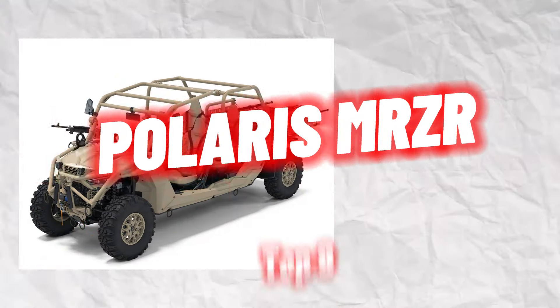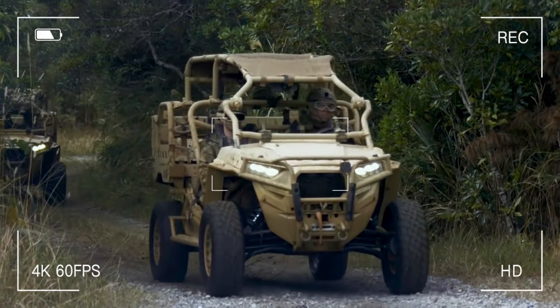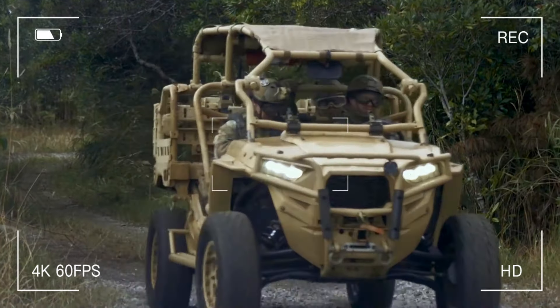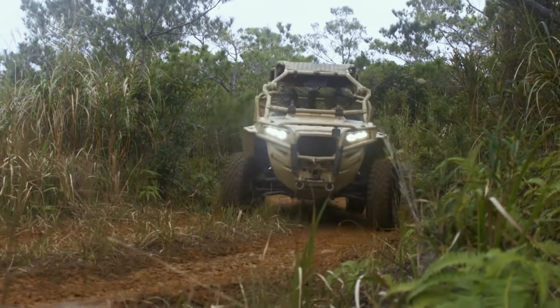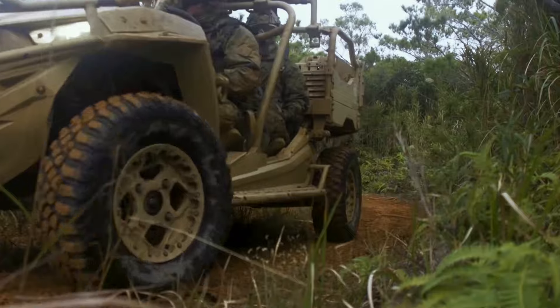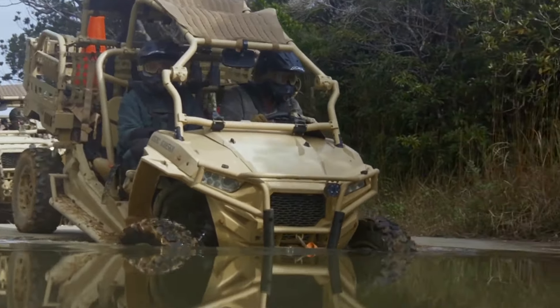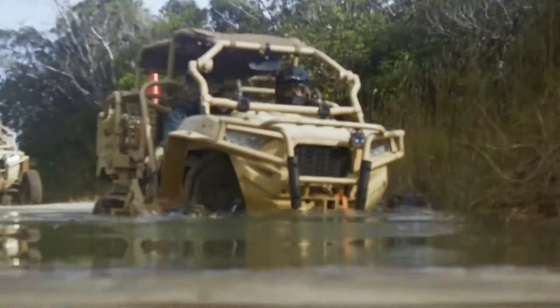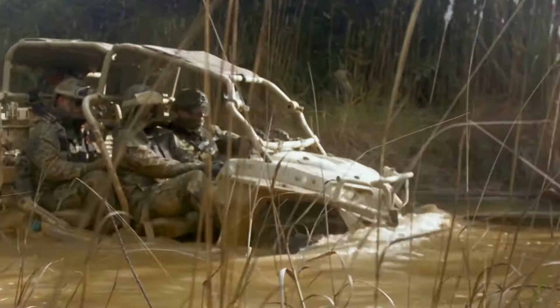Number 9: Polaris MRZR. The United States Army Special Operations Task Force and the United States Marines both now use the MRZR, an ultralight mobility vehicle suitable for all weather conditions. This vehicle's greatest feature is that practically any military aircraft, including the Bell V-22 Osprey, can deploy it over great distances. It is proven to be reasonably successful in moving soldiers and offering logistical support in hard-to-reach places. The vehicle can carry up to 680 kilograms of cargo.